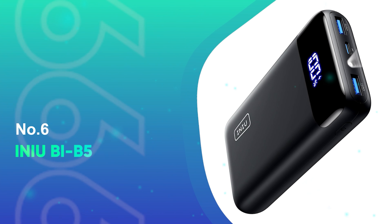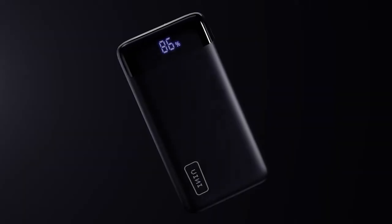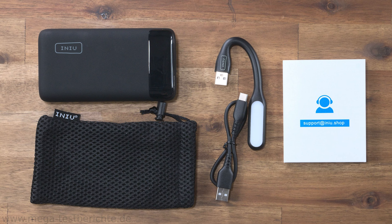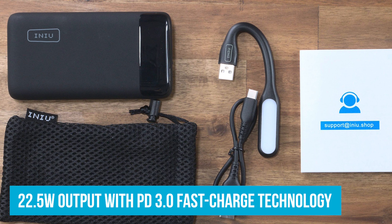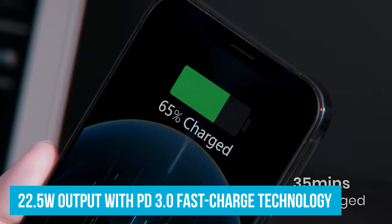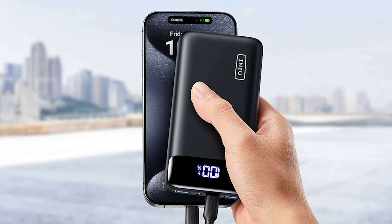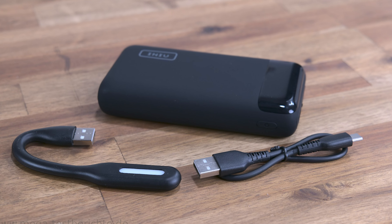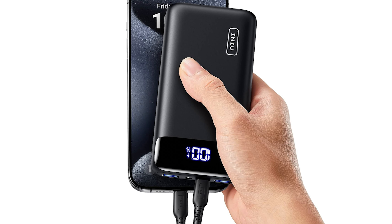Number 6: Inu BI B5. If you need a power bank that's perfect for smaller devices, the Inu BI B5 is a fantastic choice. Let's talk speed — the Inu BI B5 has a 22.5-watt output with PD 3.0 fast charge technology, meaning you can charge your phone up to 71% in just 25 minutes. Imagine heading out for a night and realizing your phone is almost dead — plug it into the Inu and by the time you're ready, your phone will be nearly fully charged.